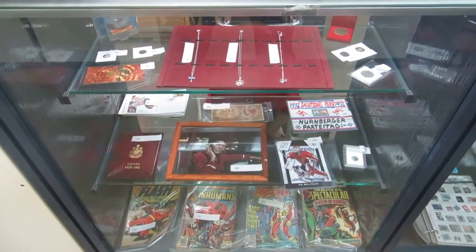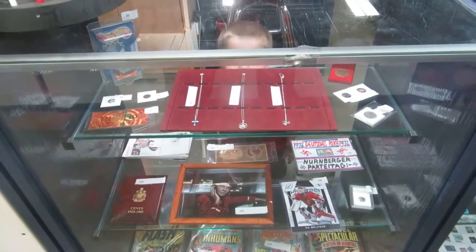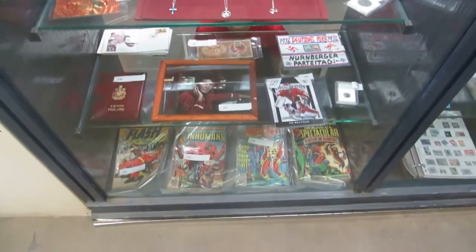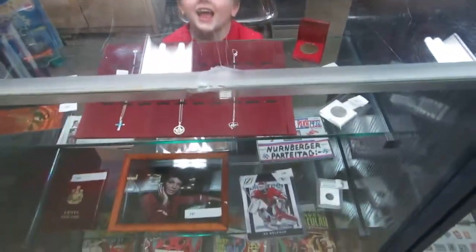Here we are for the August 6th Buckaroo Auctions video walkthrough. Max is helping out. I think he's hiding now — where'd he go? There you are.